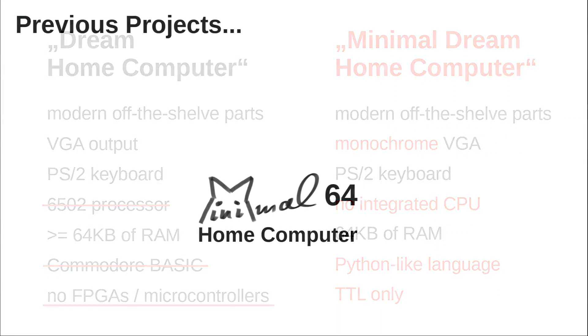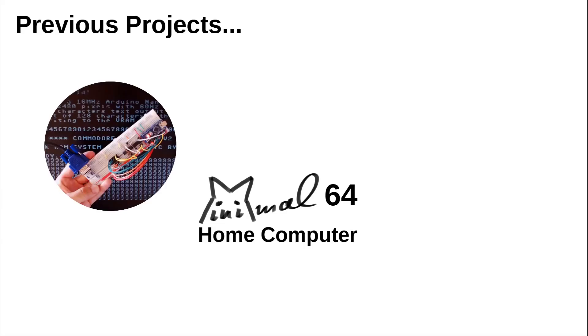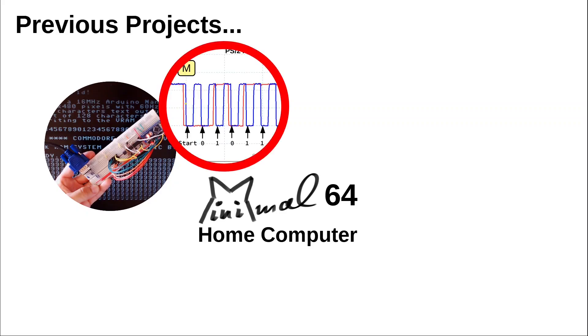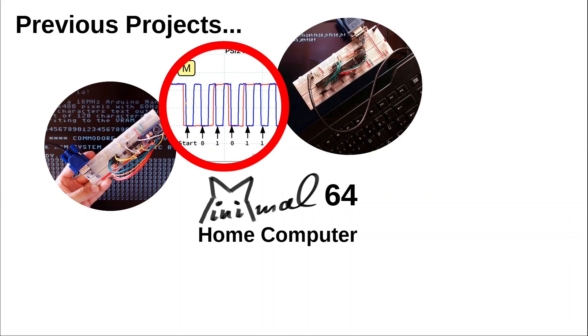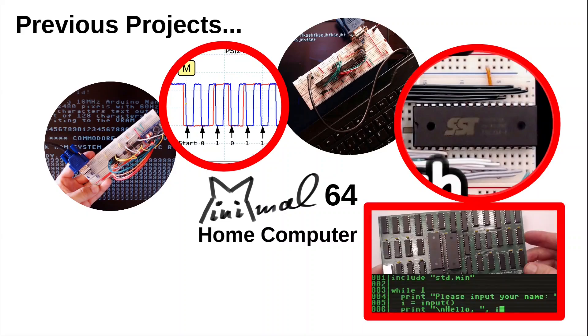And let's be willing to trade that old-fashioned Commodore BASIC for a more modern Python-like language. You might have come across some of my previous projects here on this channel. In hindsight, they all line up quite nicely around these requirements. I did videos about generating VGA 320x200 pixels from an Arduino Nano in a single logic IC, about reading out a PS2 keyboard, building a serial UART terminal, a breadboard flash programmer, and the predecessor of the current project, the Minimal UART CPU.